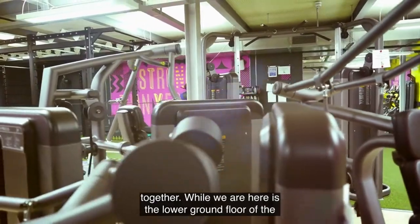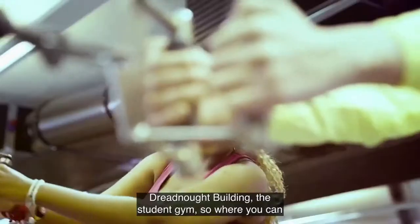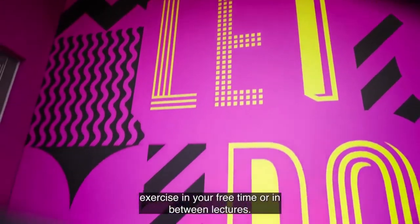Here we are on the lower ground floor of the Dretnal building — the student gym, where you can exercise in your free time or in between lectures.